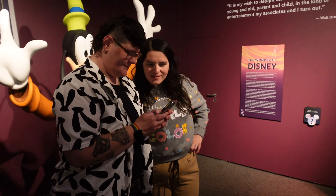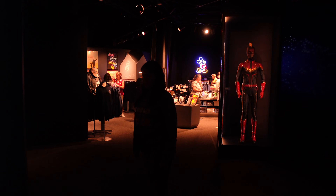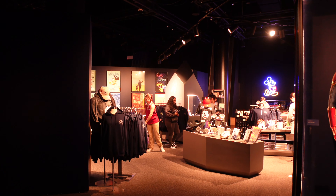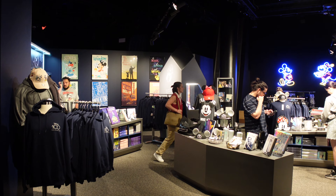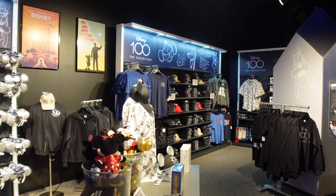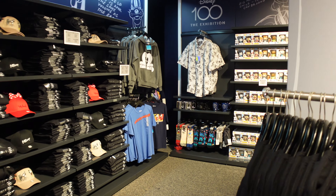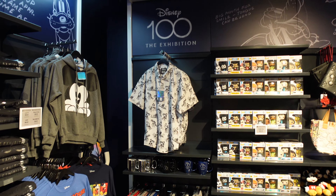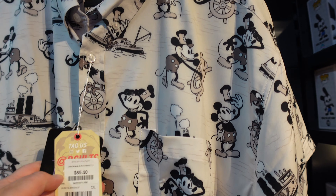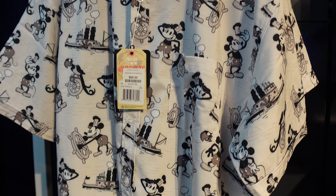And we are just getting started. Here's the merch. I'm obsessed with this Roosevelt shirt over here — so cool, but it's 85 bones. That's sick.